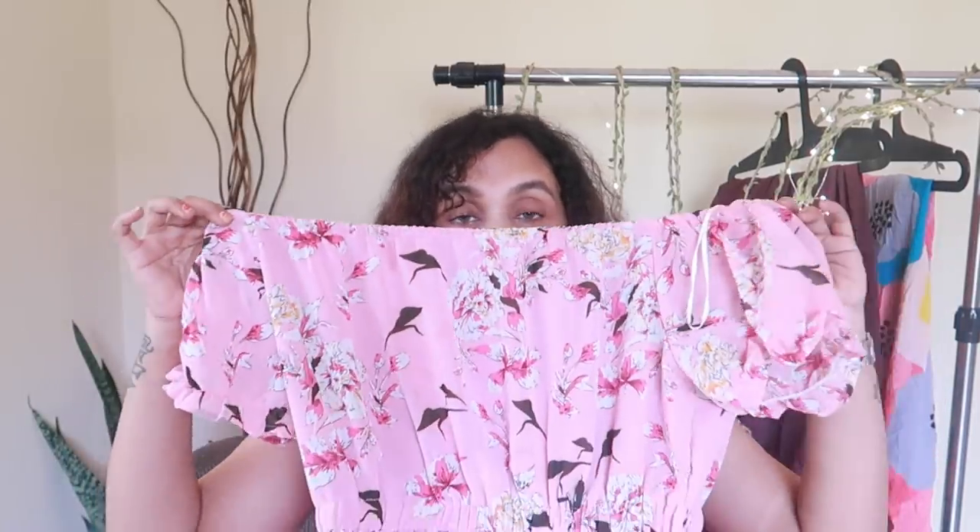Okay, this is the second one — this is a pink dress. This is a material, but it has a nice quality. I will put it off the shoulder here.